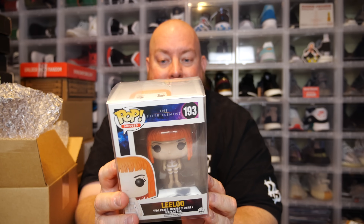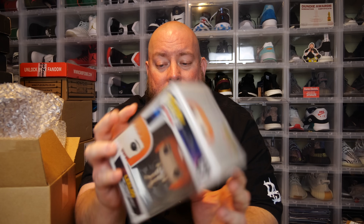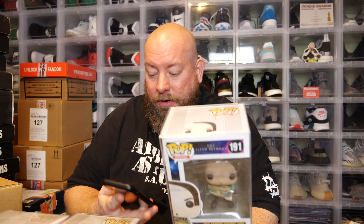Pop number three — the back says The Fifth Element again. Leeloo. Everything looks pretty good in condition through the pop protectors. This is also a 2015 pop. So we've got a very strong Fifth Element vibe going on. I'm going to look up PPG values now — no cuts, no editing, just bear with me. The first one is worth $65. Pop number two, Ruby Rod — she's worth $80. That's $145. Pop number three, Jean-Baptiste-Emmanuel Zorg — he's worth $60. So these three pops are worth $205. The last pop has to be worth at least $100.